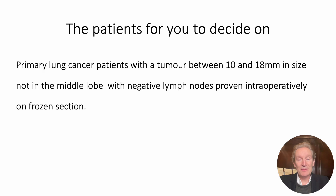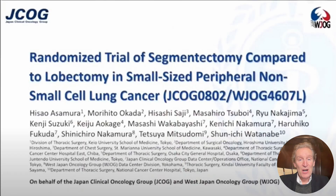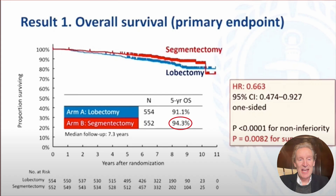In the five-year findings, they found that segmentectomy was better. There is our bombshell dropper, Hisao Asamura, first author of the trial, giving these results. The massive results when they came out were that segmentectomy was — mic drop — better than lobectomy. Not equivalent: better. 94% five-year overall survival versus 91%, a 3.3% mortality advantage, p-value 0.0082.